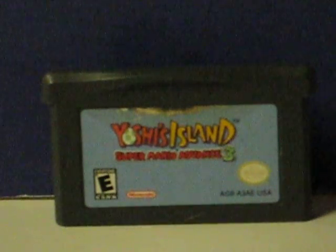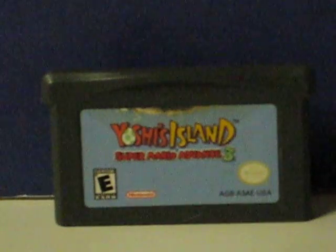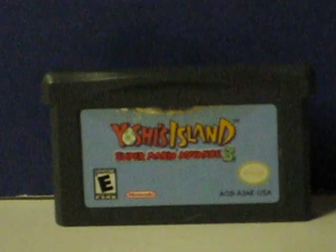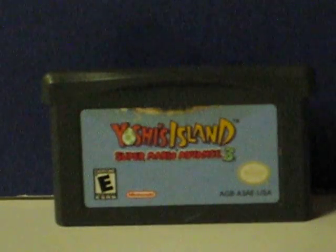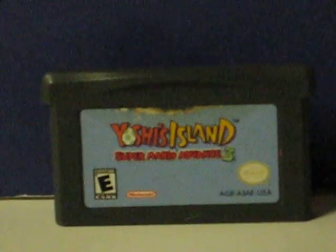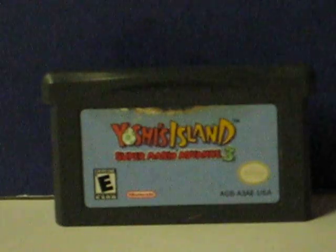This is Super Mario Advance 3, Yoshi's Island, for the Nintendo Game Boy Advance, and this is just a quick little demonstration video to show that it works. This cartridge is going up for sale. The Game Boy Advance SP that's being used to demonstrate it is being sold separately.